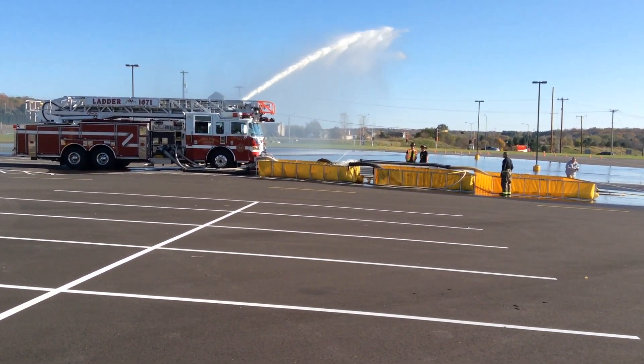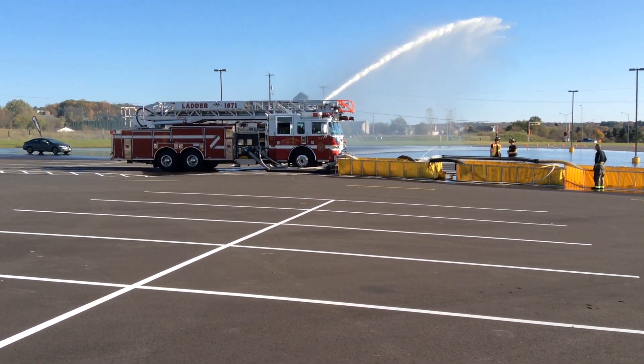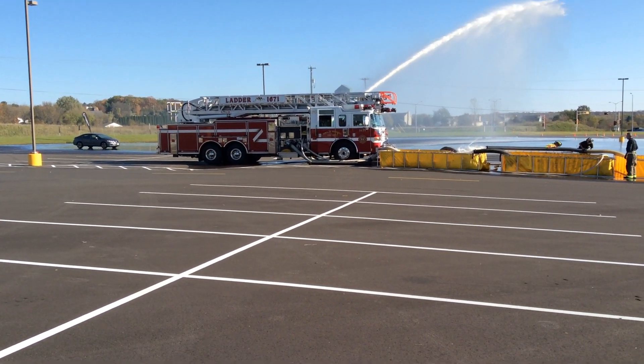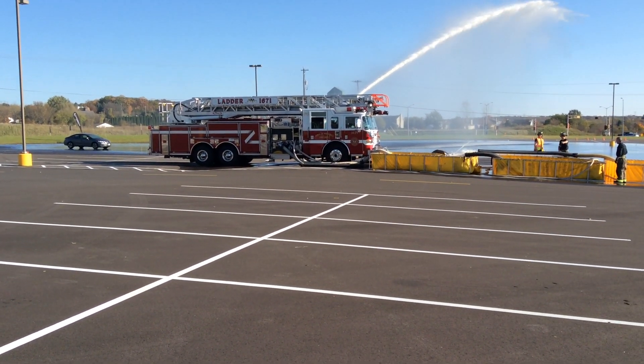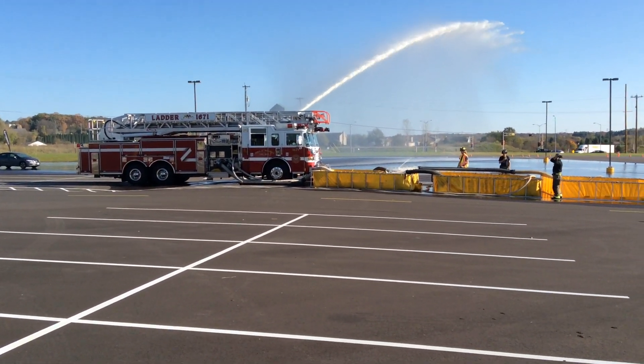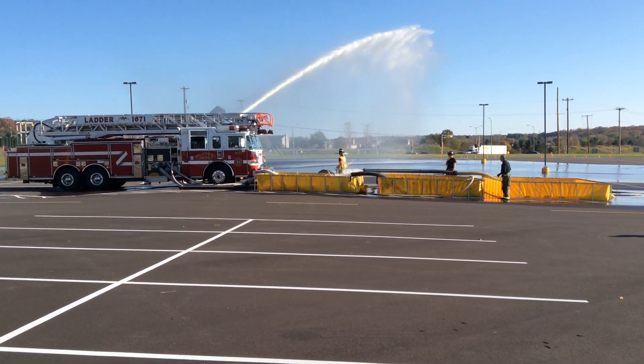One hour, 42 minutes — want to kind of review the operation. We're currently at 1,000 gallons a minute, so this is 1671. He's drafting using dual six-inch suctions. They now have a third jet siphon in because one of the issues is they were not able to transfer fast enough.